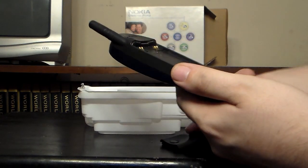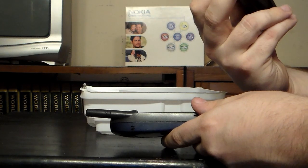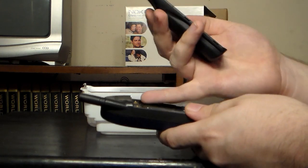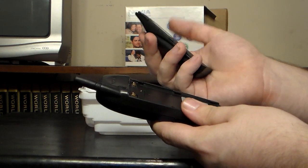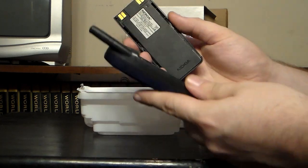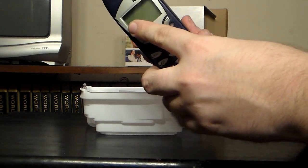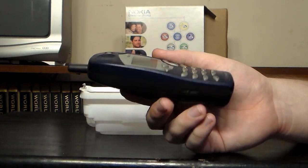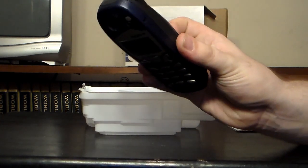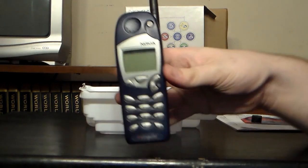I might come back with a later video at some point, trying to actually get this thing to turn on by using a separate battery or power supply of some sort on the terminals. It shouldn't be too hard, because I mean, it is just negative and positive — it isn't like a lot of newer cell phones from like 2008 that use several different pins for communicating to the battery and such.